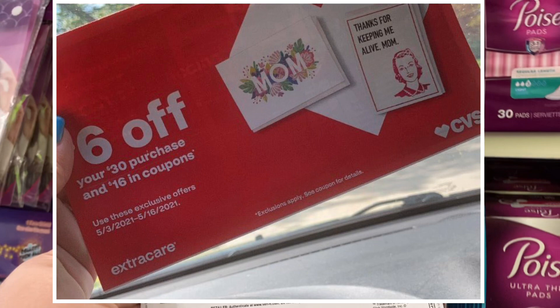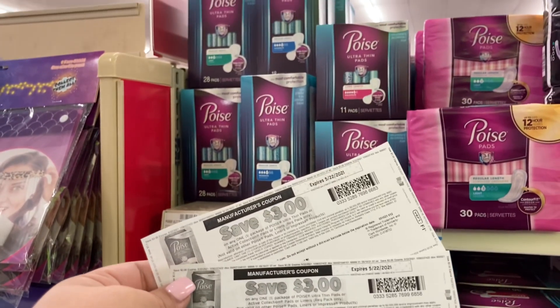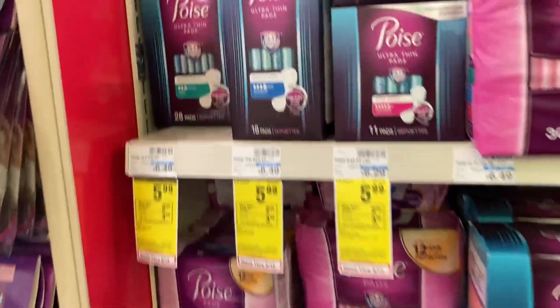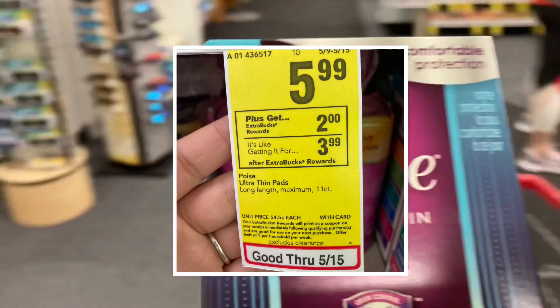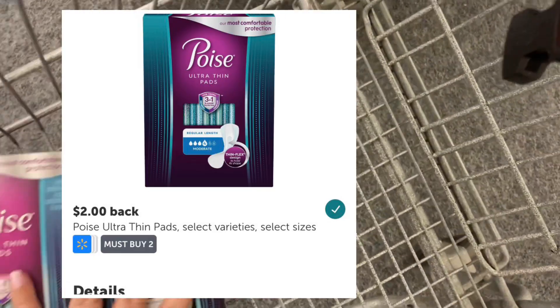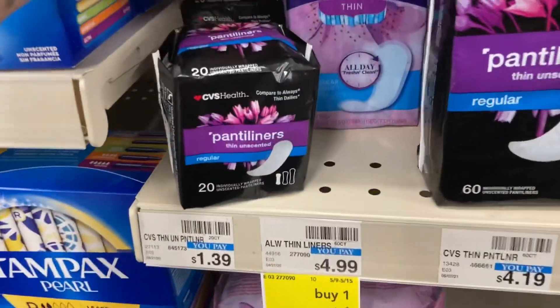For my next transaction I'm going to build it up a little because I received in the mail a six-off-thirty coupon. I'm starting with Poise pads, on sale this week for $5.99 each. I have $3-off internet printable coupons for each, so both will be $11.98 and those coupons take off $6, leaving $5.98. When you buy one you earn back a $2 ExtraCare Buck, and there's also a $2 Ibotta rebate when you buy two, leaving $1.98 for both — even cheaper after the six-off-thirty applies.